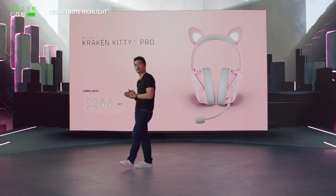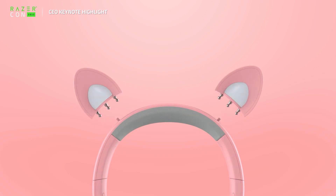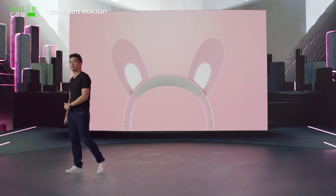The new Kraken Kitty V2 Pro comes bundled with kitty ears, bear ears, and bunny ears.